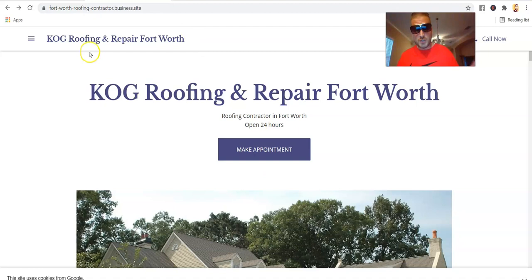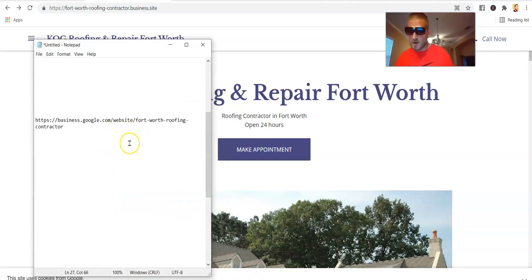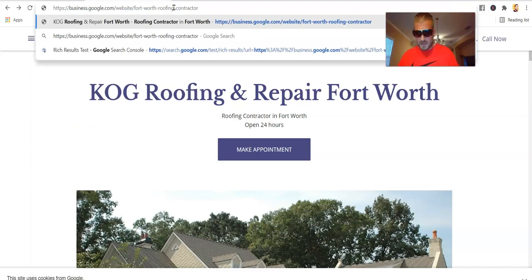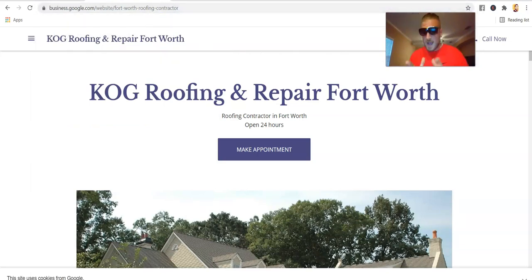The key is getting this new URL indexed, and I'm going to show you how to get it. It's super easy — go to your business.site, grab the domain, do not grab the dot business.site part or the HTTPS. Drop it at the end of the URL. Every person that said it didn't work — I had them send me their business.site and it worked. I've yet to find one that does not work.